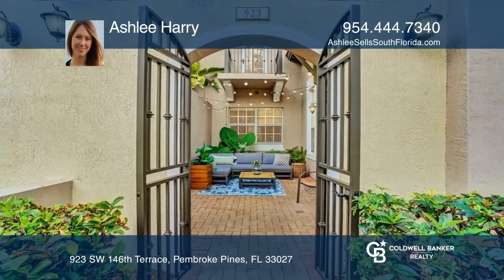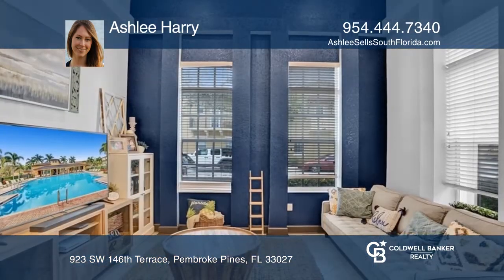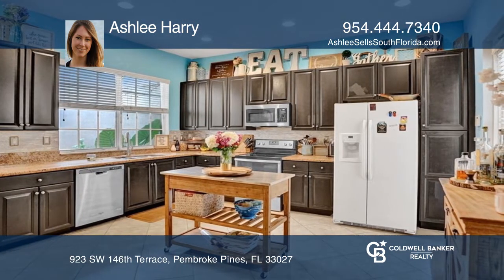Welcome to your remodeled private oasis. This gorgeous three-bedroom plus bonus loft, three-bath, two-car garage home features an open concept with tile flooring and outdoor living with two open-air courtyards and a balcony.